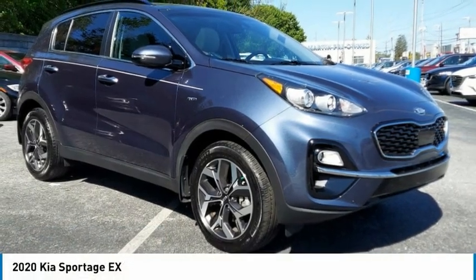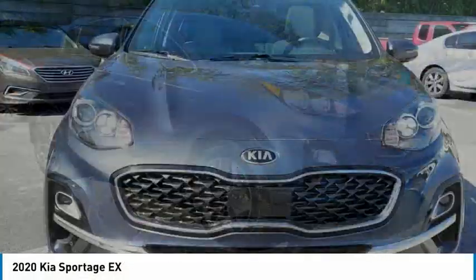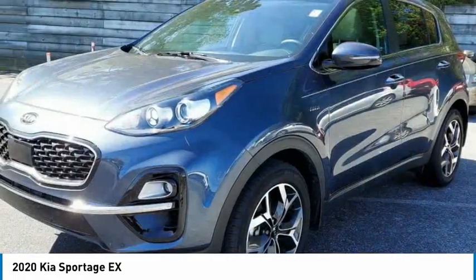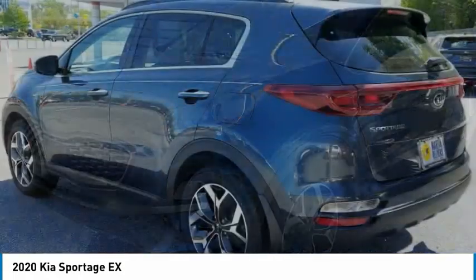With the 2020 Sportage. With its sleek and stylish exterior and its roomy, feature-laden interior, the Sportage both looks good and performs well on the road.